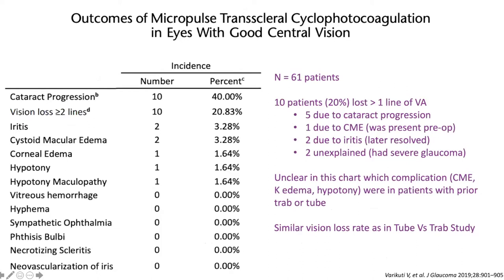Among patients who did lose vision: 61 patients, 10 lost more than one line. Five were due to cataract progression — that's fixable with cataract surgery. One was due to CME that was present preoperatively and is treatable. Two had iritis at the 6- to 12-month point that later resolved. Two were unexplained but all had 10-2 deficits on visual field and 0.99 cups — possibly due to severe glaucoma progression. The rate of vision loss — about 20% losing a line — is the same as the tube versus trabeculectomy study. It's no different from getting a tube in the eye as far as what the studies show.